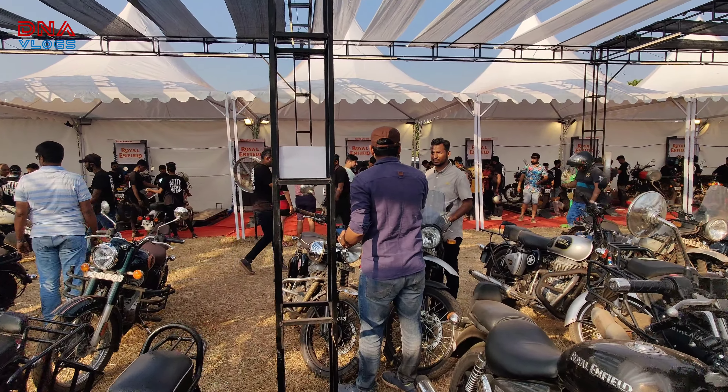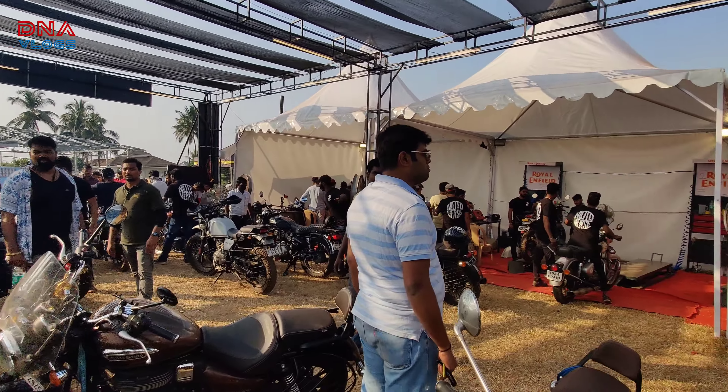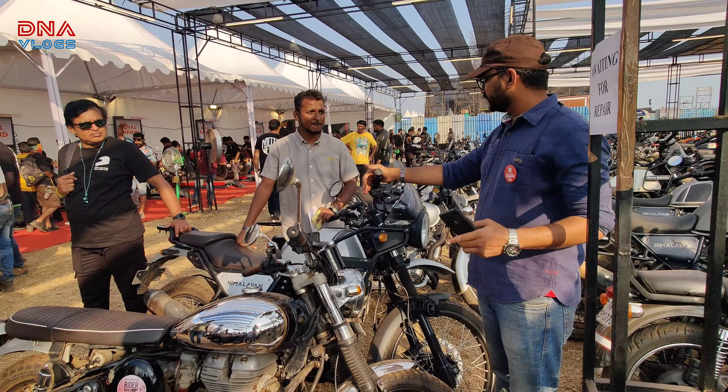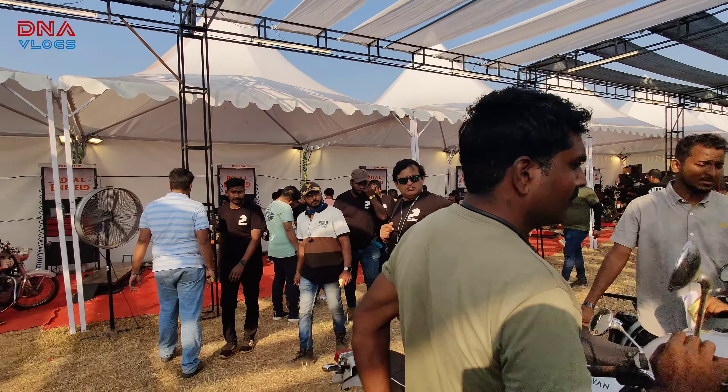This is of course the service point for all Royal Enfield riders. Roshan Brawankar — he used to work with Benelli earlier, now he's with Royal Enfield — and he's managing all the service points over here, directing the staff and getting the work done.